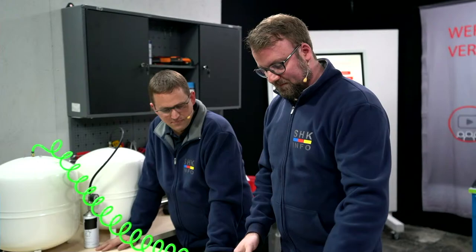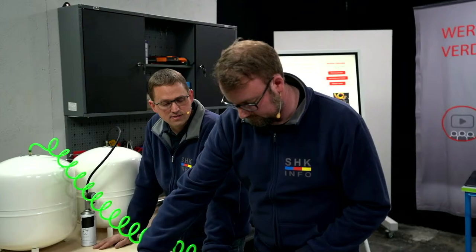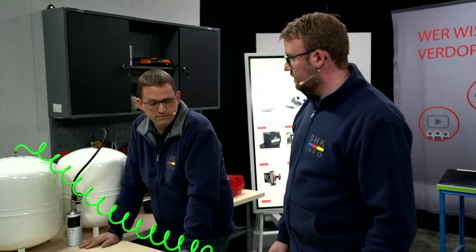Wir gehen mal weiter. Was wir noch als Besonderheit haben: Die Druckgasflaschen können wir im Nachhinein einfach im Restmüll bzw. im Schrott entsorgen. Wir müssen nur sicherstellen, dass dieser Druckgasverschluss zerstört ist, dass sie nicht mehr wiederverwendet werden kann. Dafür haben die ein spezielles Werkzeug dabei gelegt. Das zeigen wir gleich nochmal. Aber ich würde sagen, jetzt machen wir mal den Flaschenwechsel.